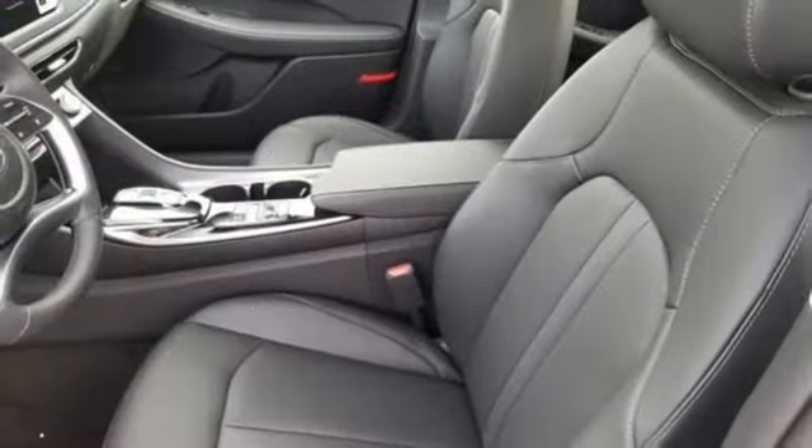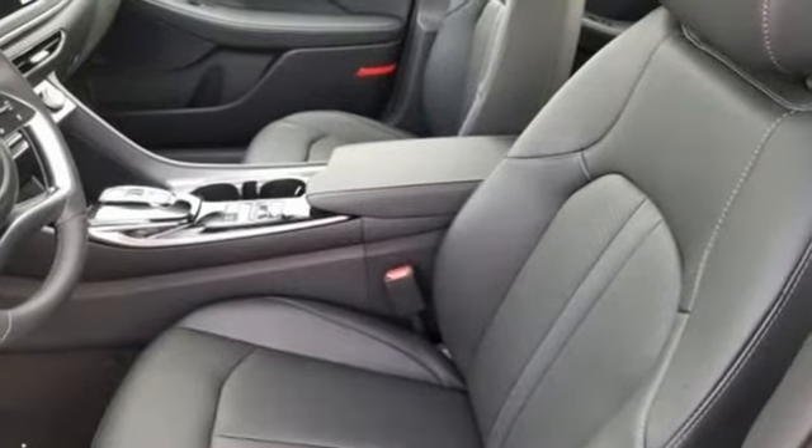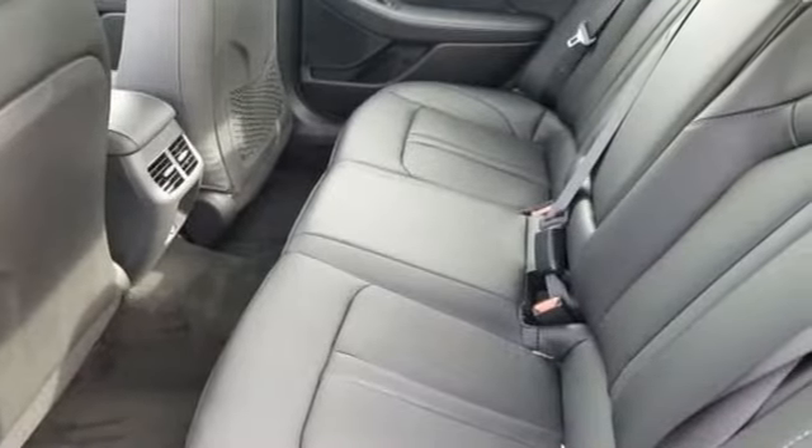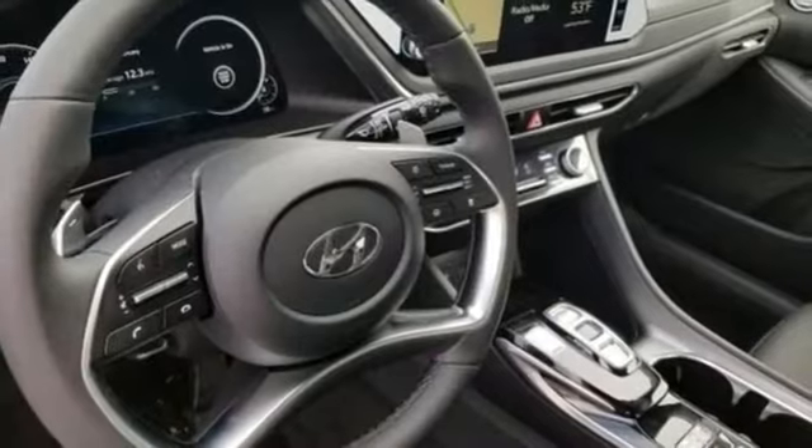Streaming audio, doors and push button start proximity key, front heated and ventilated leather bucket seats, auto dimming rear view mirror, wireless phone connectivity.